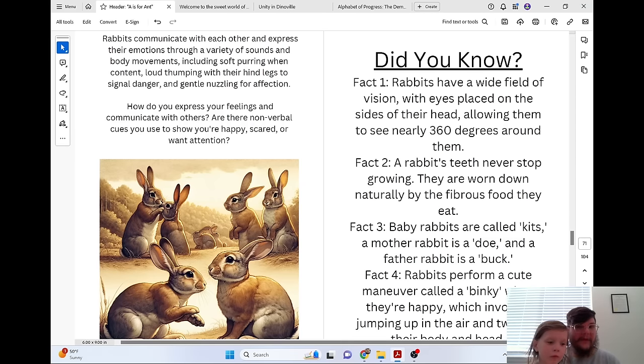Rabbits communicate with each other and express their emotions through a variety of sounds and body movements, including soft purring when content, loud thumping with their hind legs to signal danger, and gentle nuzzling for affection. How do you express your feelings and communicate with others? Are there non-verbal cues you use to show you're happy, scared, or want attention?